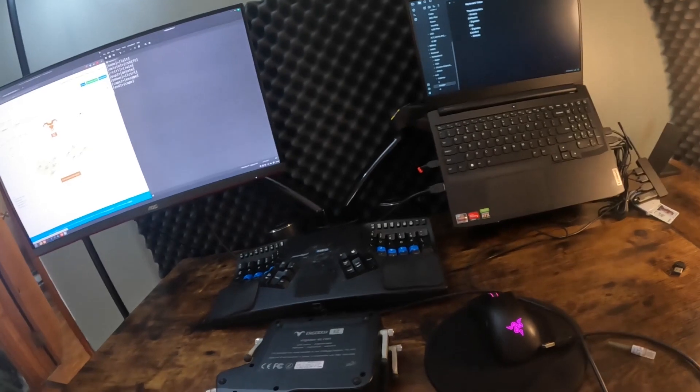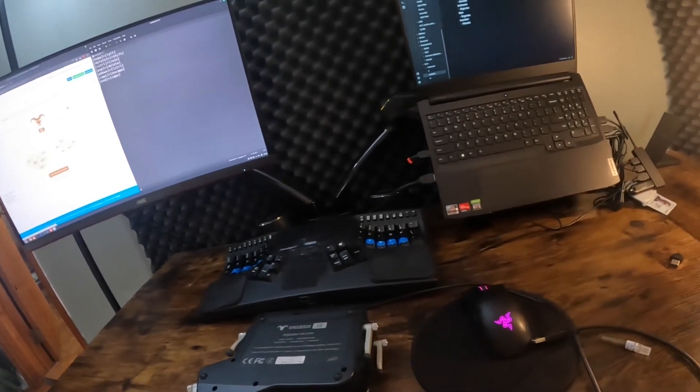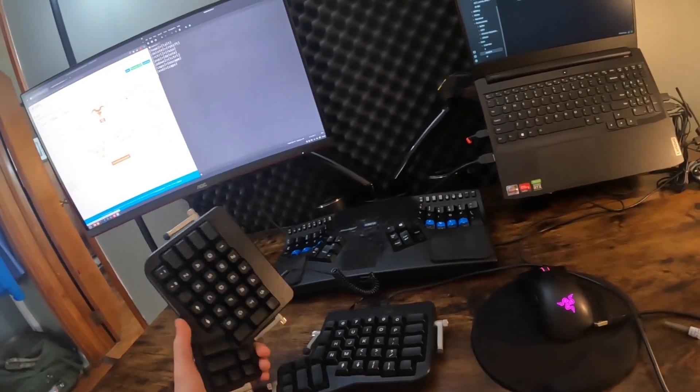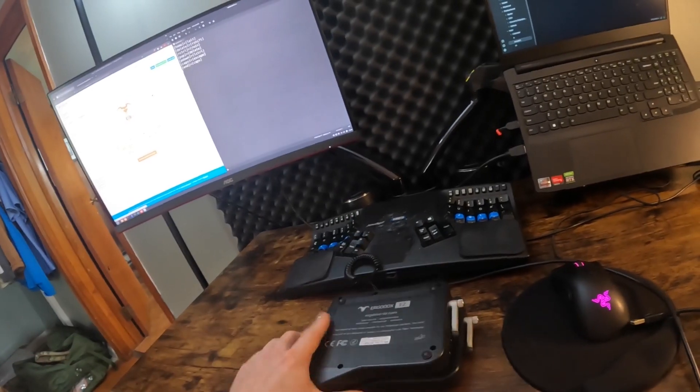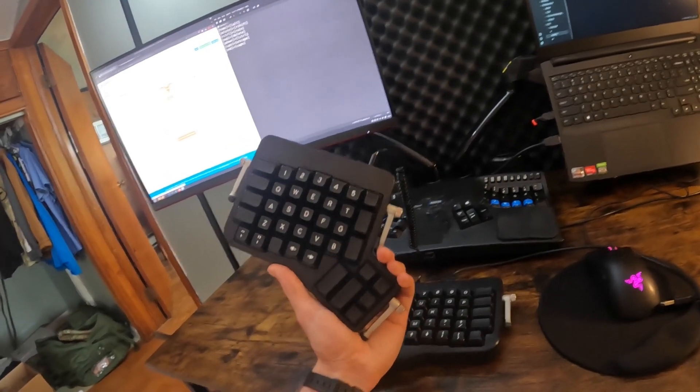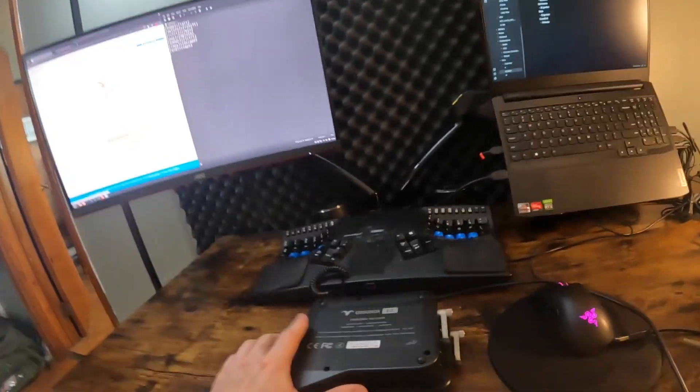Thanks for watching. If you like this video, I may do another review or a typing test if it gets enough views. I've decided on the Kinesis Advantage 2, so I'm selling the ErgoDox EZ on eBay — I'll link it in the description if you're interested.